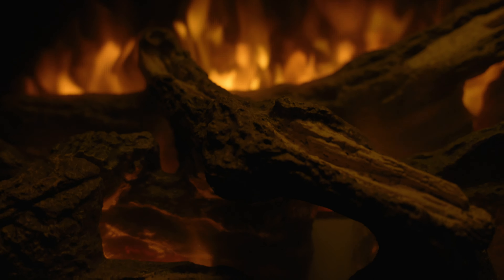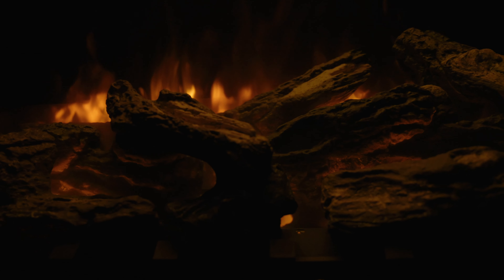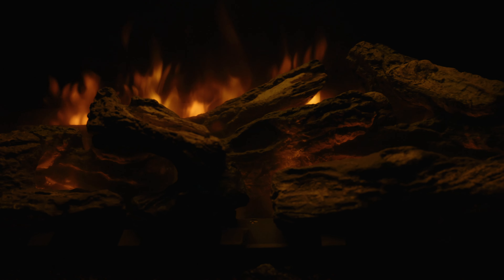Watch as the flames mirror the dynamics of a gas fire, growing from front to back and side to middle. The modulating ember bed, offering five colors, adds an extra layer of authenticity, breathing life into your fireplace.